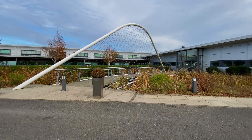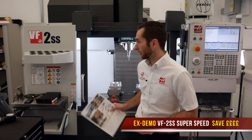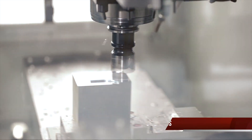Hello and welcome to our Hethel showroom. Now available for immediate delivery is this X-Demonstration VF2 Superspeed machine. With its high performance and its very compact footprint, it is the UK's best-selling vertical machine.